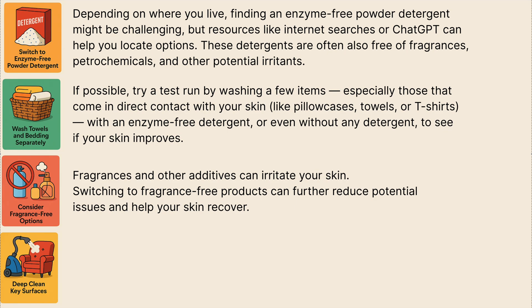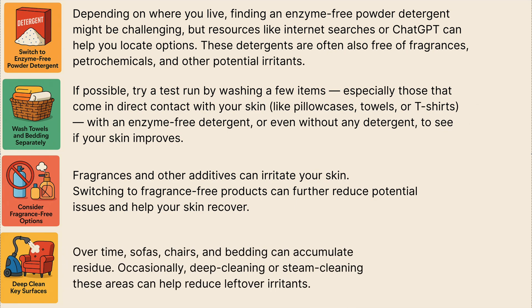And lastly, do some deep cleans more often. Over time, sofas, chairs and bedding can accumulate residue. So occasionally deep cleaning or steam cleaning these areas can help remove leftover irritants.